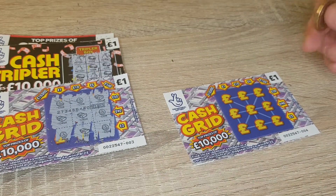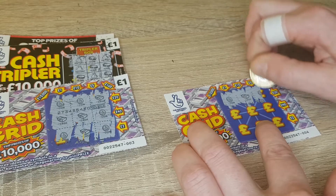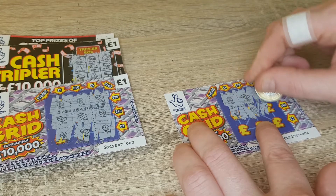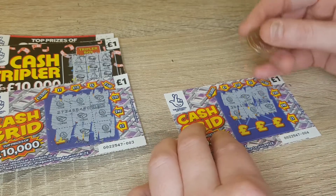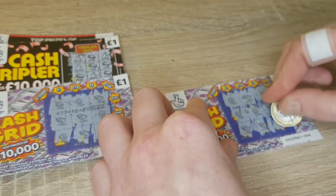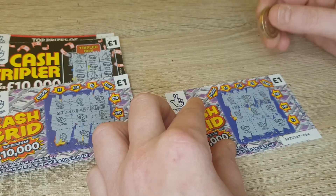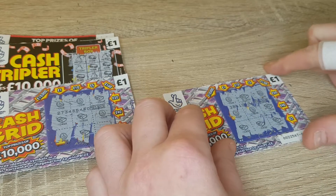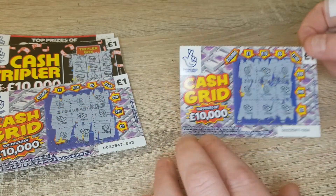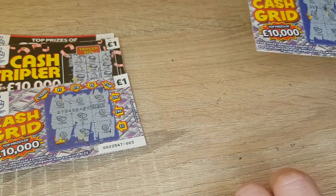And the last one - come on, let's see if we can get a bloody winner! We've won two pound! So we'll get my money back for the cash triplers basically. Nice two pound win there, we'll keep that on there.